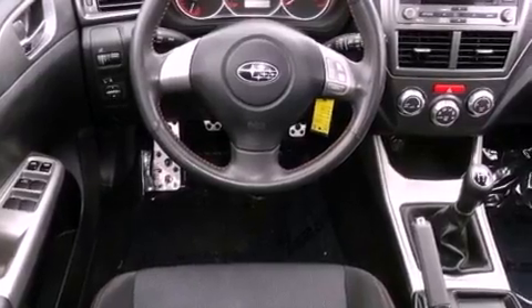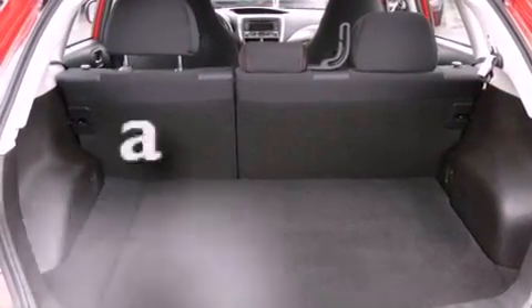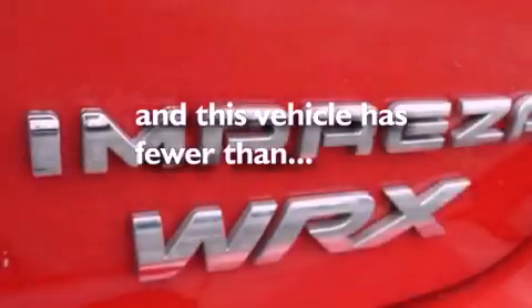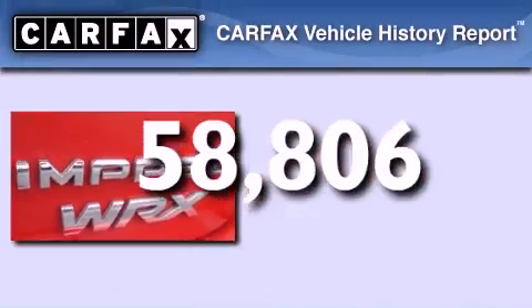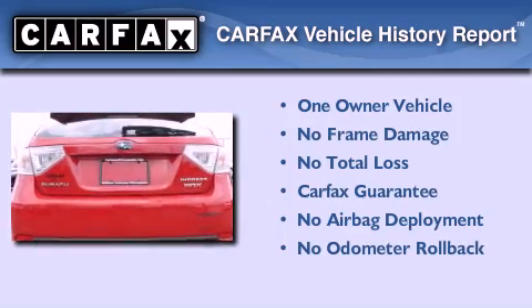Side curtain airbags, rear seat child-proof door locks, and a split folding rear seat. This vehicle has fewer than 59,000 miles on the odometer. This Subaru has had only one owner, and it qualifies for the Carfax buy-back guarantee.